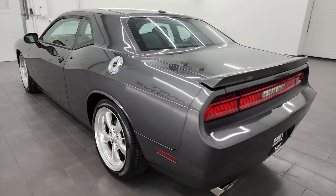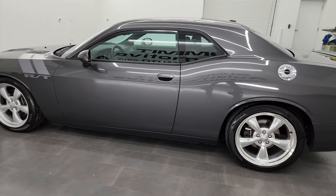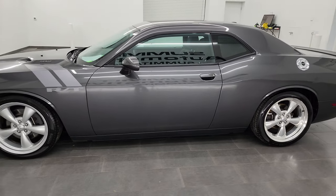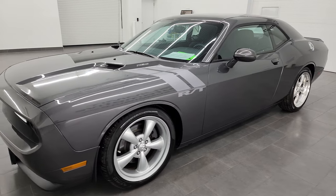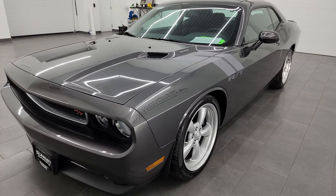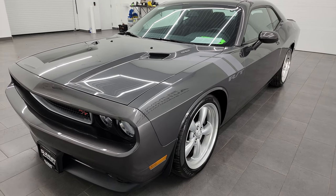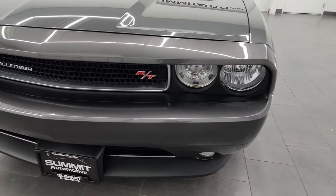This 2013 Dodge Challenger has a 5.7 liter V8 Hemi engine, paired up with the six-speed automatic transmission, puts up 375 horsepower. This car has been fully safetied and inspected by our service shop for the state of Wisconsin inspection process, has a fresh oil and filter change, all the fluids have been checked and topped off, and it is 100% ready to go.